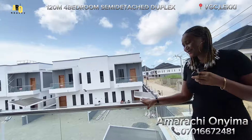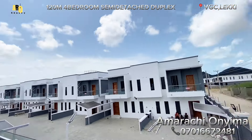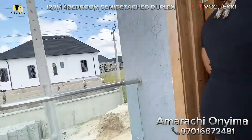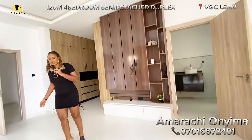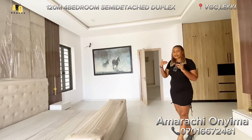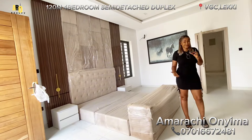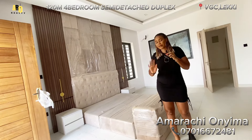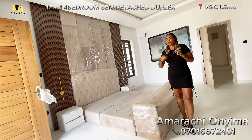Now from the primary suite you have the balcony. This is the balcony from the primary suite. Look around the estate — you can see that everywhere is looking fantastic and livable. If you're interested in this property, please do not hesitate to call us right away, because this is a very good deal. This is in VGC, in a very serene location.